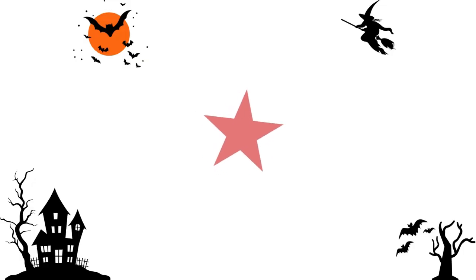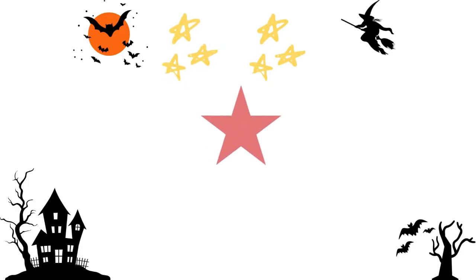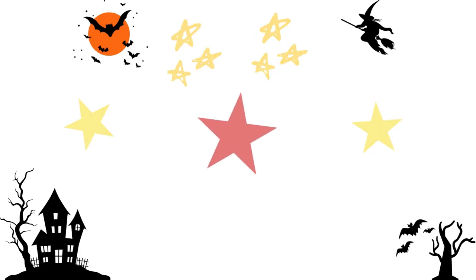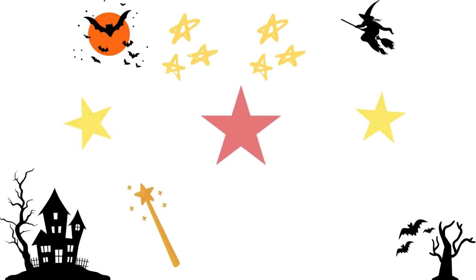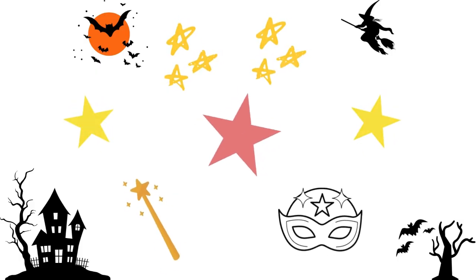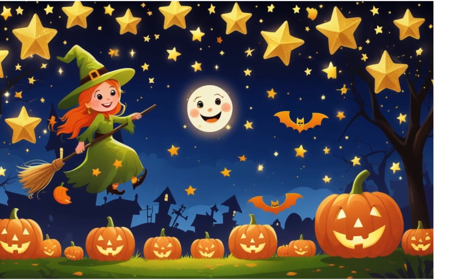Stars twinkle in the night sky — stars sparkling bright. They make Halloween night look magical and fun. Some wands have stars, and even costumes can have sparkly star shapes. Can you spot a star shape around you?